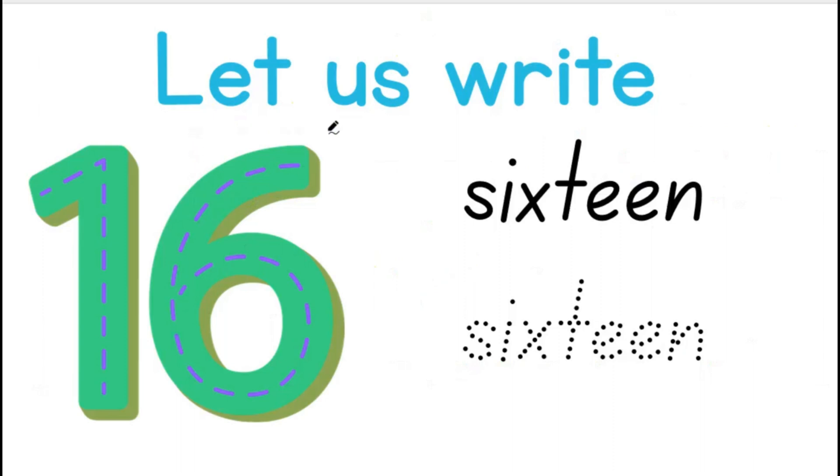Let us write the number 16. This is how we write the number: 1 and 6 gives us 16. S-I-X-T-E-E-N spells 16.